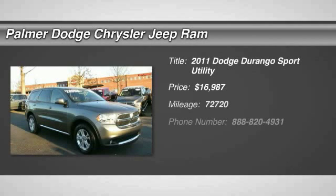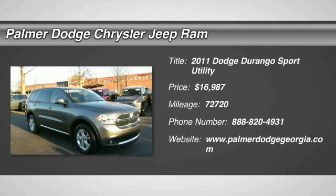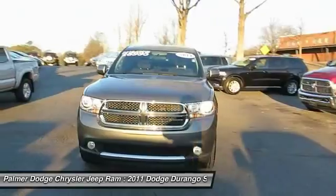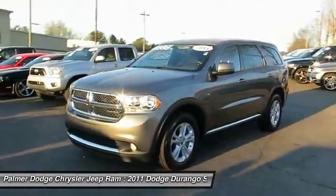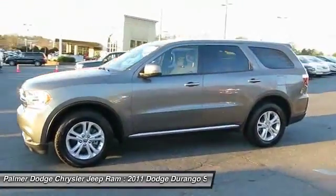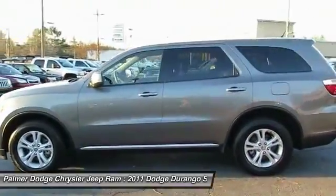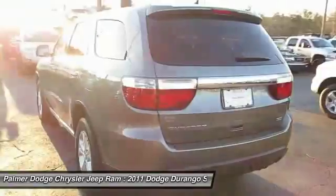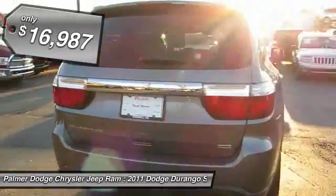The 2011 Durango allows you and your family to travel in style and comfort while towing your camper or boat. It offers more interior room and towing capability than most midsize SUVs and has an available third row of seating. Underneath are sturdy body-on-frame mechanicals and the option for a powerful V8 engine, and it is priced below $20,000.